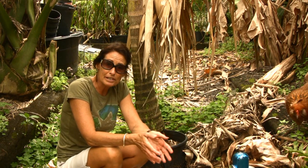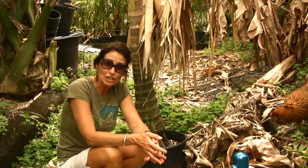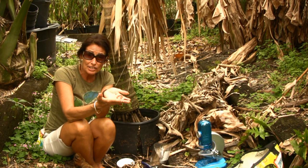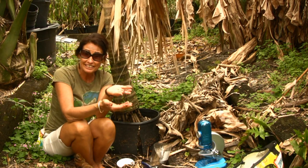Today we're going to pay tribute to earthworms, a common invertebrate found in most of our own backyards. The earthworm benefits our planet biologically, chemically, and physically.